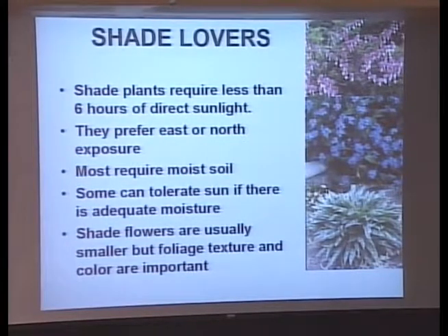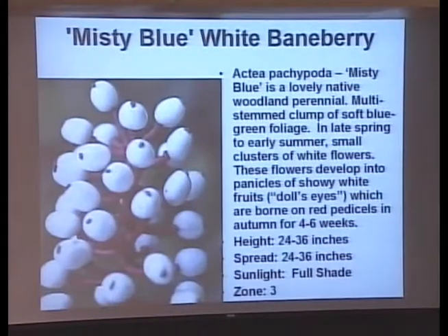Shade lovers prefer less than six hours of sunlight. They prefer the east or north side for foundation planting. For the most part, they don't have big flowers — the foliage is what we're looking at: foliage textures, foliage colors. Starting here with a 24- to 36-inch baneberry — this is actually the winter color, with white berries and red stems, little white flowers in the spring. These plants are alphabetical by Latin, by the way, even though I'm not going to talk Latin to you.